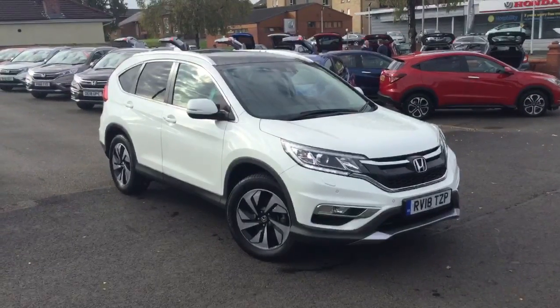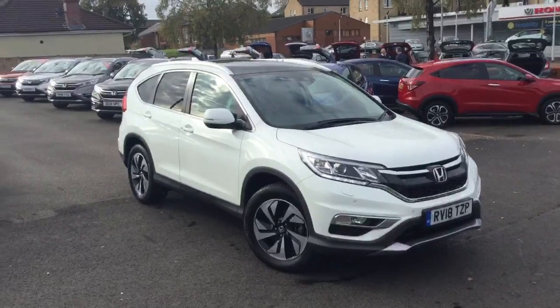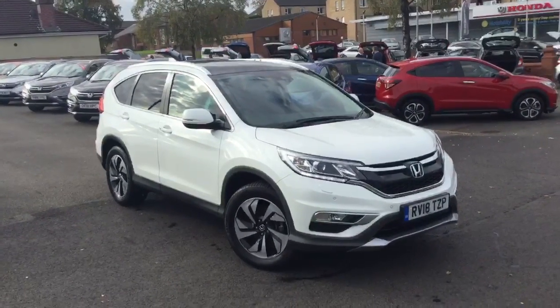Hello, welcome to Greenacre Honda. We'd just like to do a quick video presentation of this 2018 Honda CR-V 1.6 diesel EX manual in pearlescent white orchid.